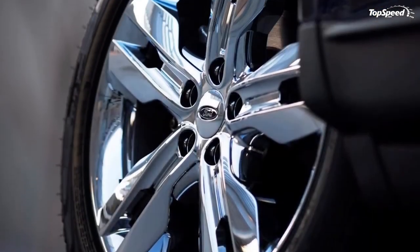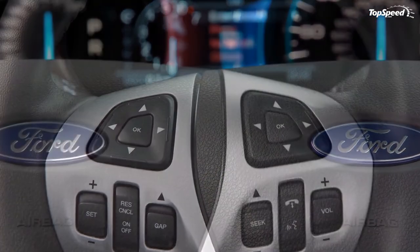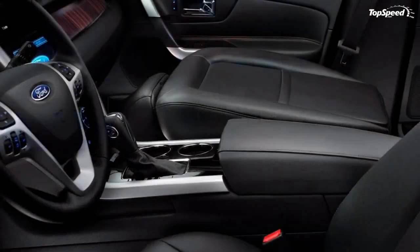The Edge has stood out from the competition from the very beginning, and the 2011 model will be a standout again in the way it merges style our customers want with technology our competitors can't match, said Mays.